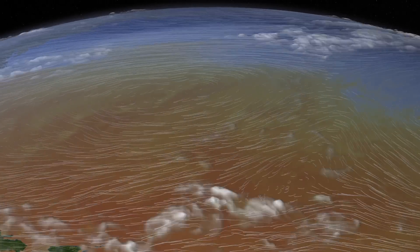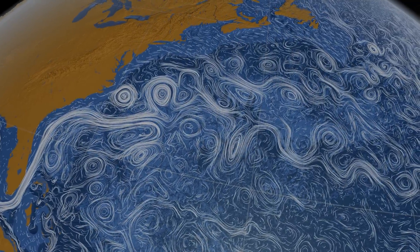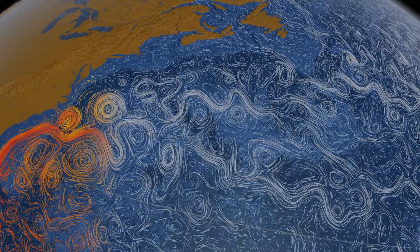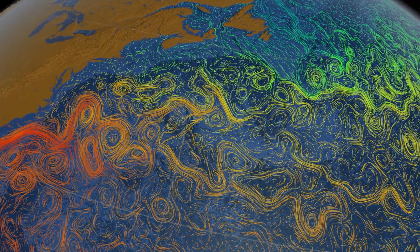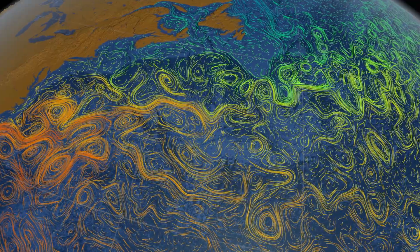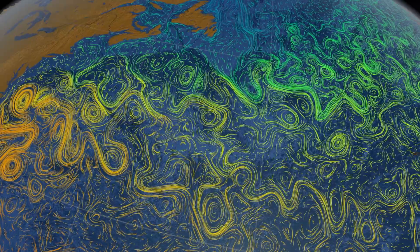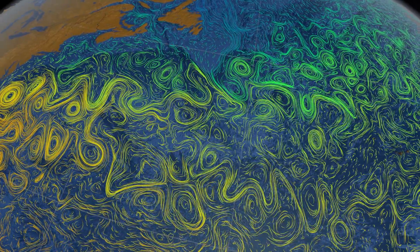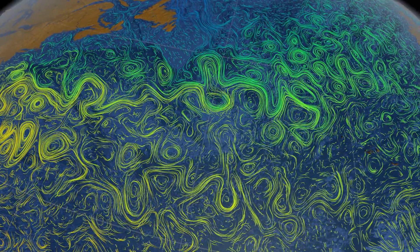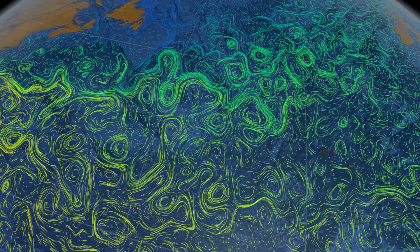That causes warm tropical winds to blow toward the poles, and cold polar air to push toward the equator. Wind currents, in turn, drive surface ocean currents. This computer simulation shows the Gulf Stream winding its way north along the coast of North America. This great ocean river carries enough heat energy to power the industrial world a hundred times over. It breaks down in massive whirlpools that spread warm tropical waters over northern seas.